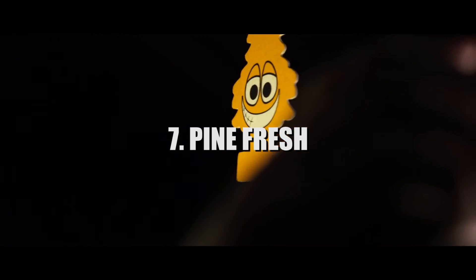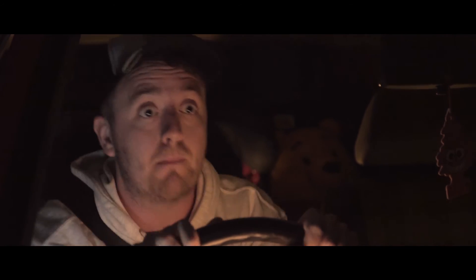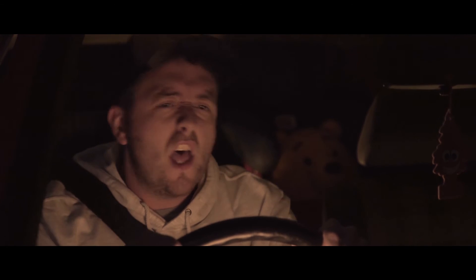The car freshener is used as an object that would move if the car was travelling. This was placed strategically to help sell the effect that the car was driving, which we faked in my garage. Like the pine fresh air freshener, the Walter White figurine is also used to help sell the effect of the car moving when it actually isn't.